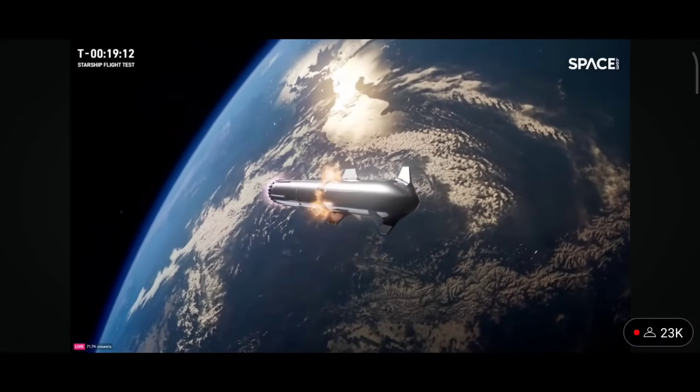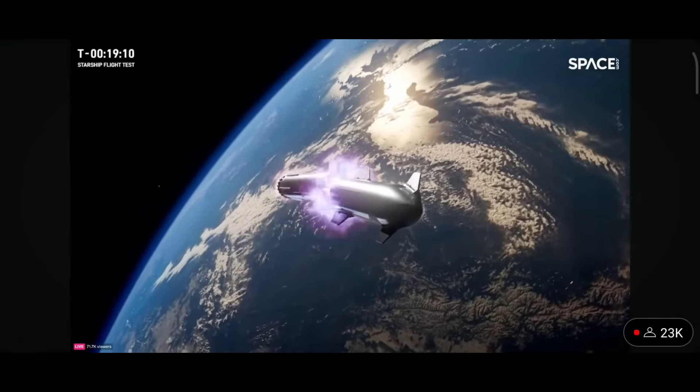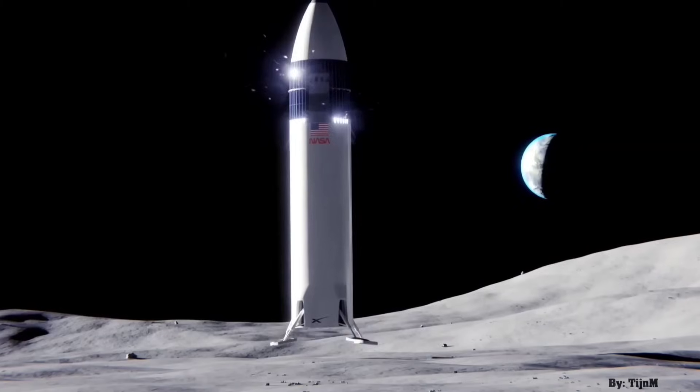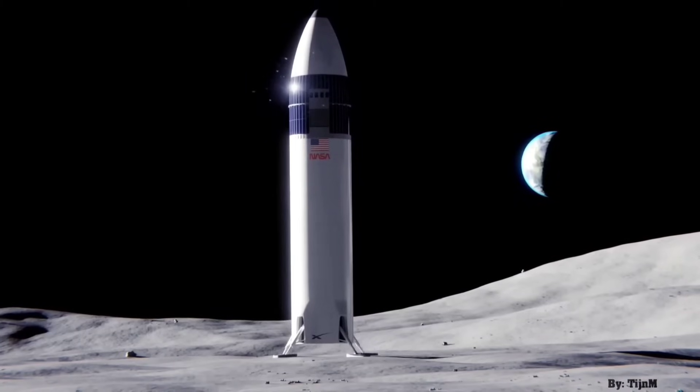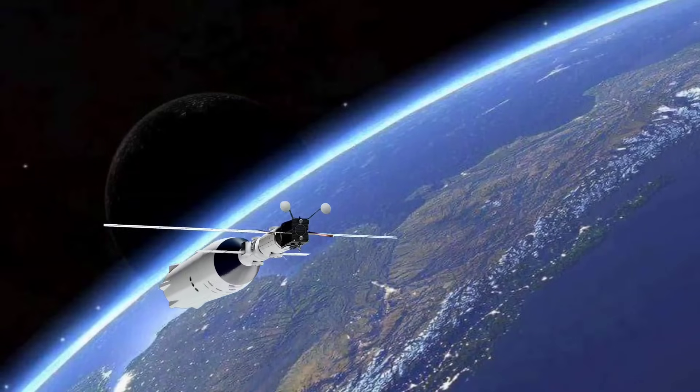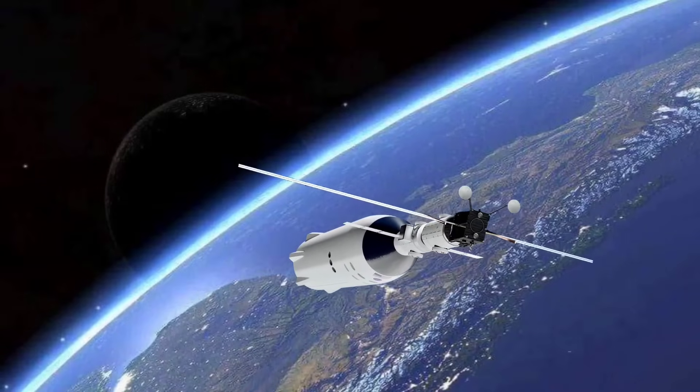Getting the super-heavy Starship flying on a regular basis is critical to NASA's Artemis moon program. NASA gave SpaceX a $2.9 billion contract in 2021 to develop a variant of the Starship upper stage to carry astronauts down to the lunar surface in the next 2-3 years.